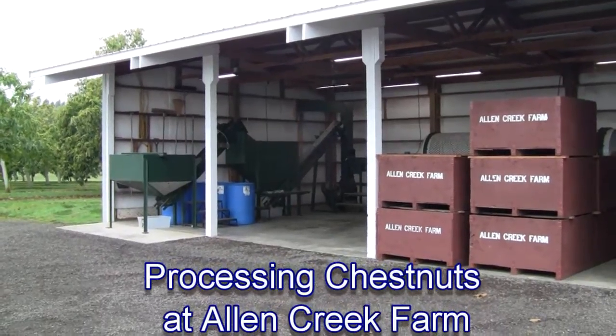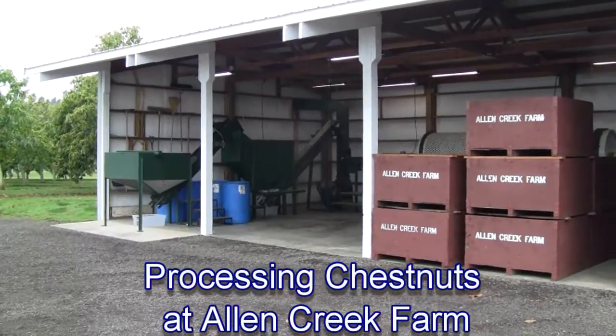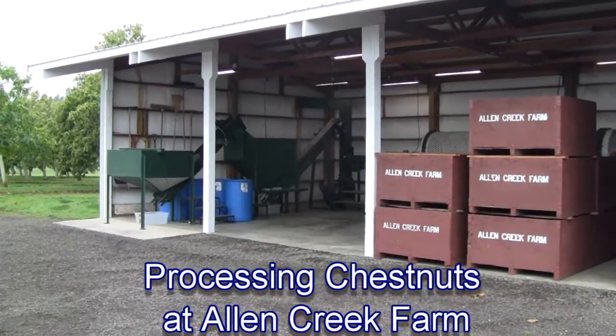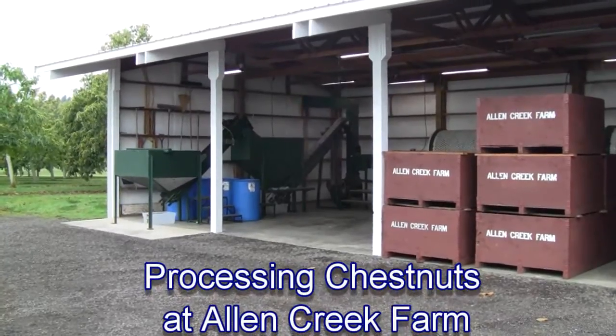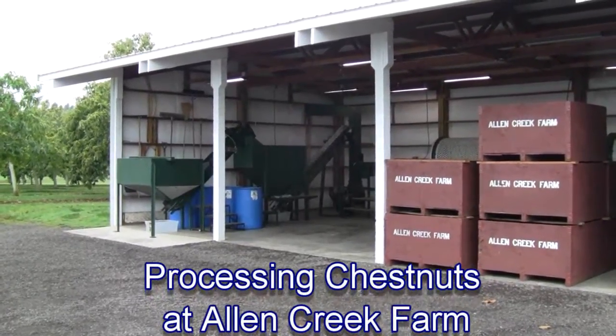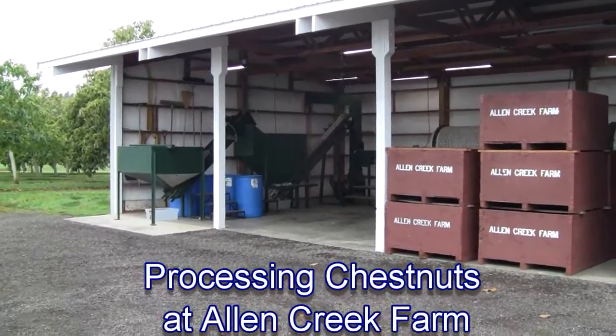Now that we have the harvest picked up, or at least the first phase of it, we can come out to the processing barn and see what happens when we bring this tote full of chestnuts and burrs and trash into our processing barn.